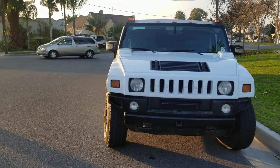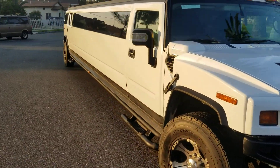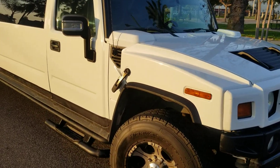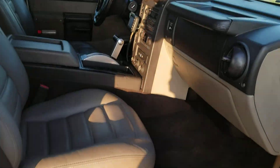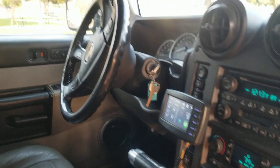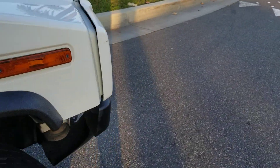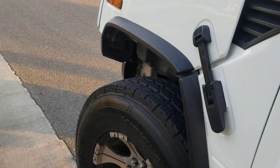Good morning, this is Richard from American Limousine Sales. I'm showing you today a 2006 white 200-inch stretch H2 Hummer limousine for sale. It's got a single window conversion, raised roof, automatic transmission, eight-cylinder engine, limo touch control system, tan interior, power seats and windows, 4x4, and all-weather tires.